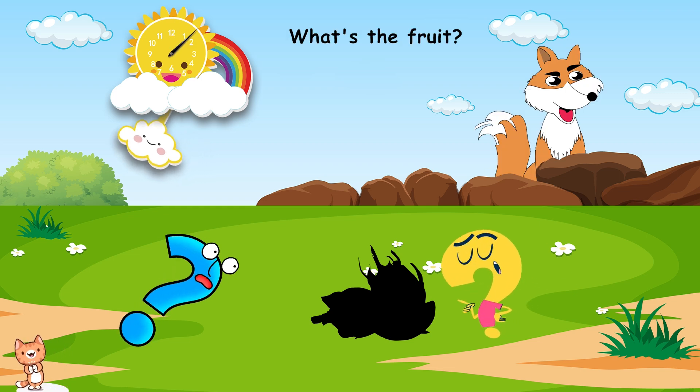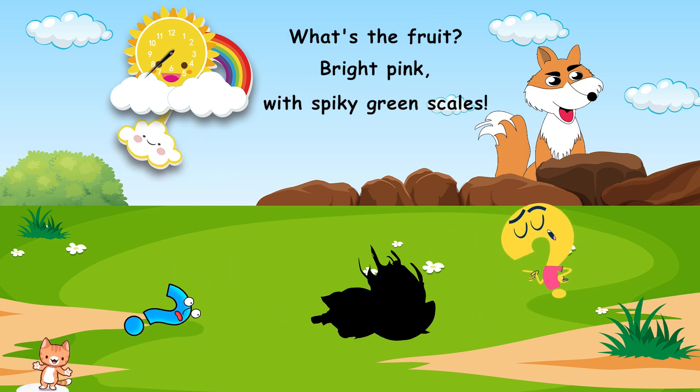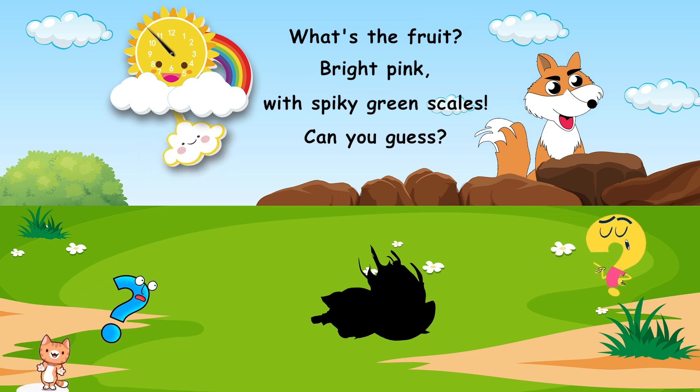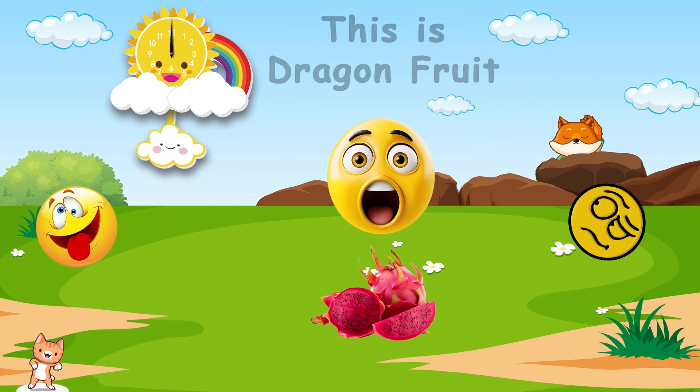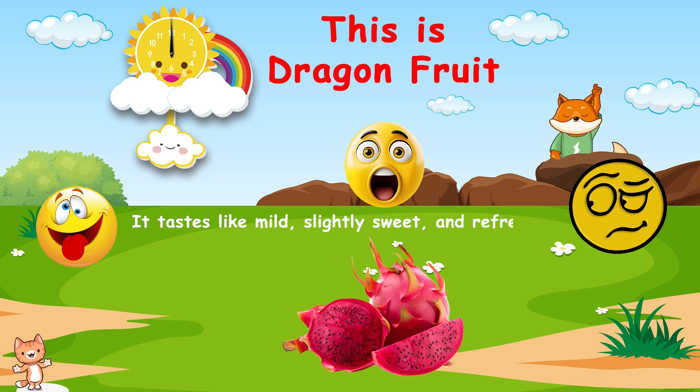What's the fruit? Bright pink, with spiky green scales. Can you guess? This is dragon fruit. It tastes like mild, slightly sweet, and refreshing.